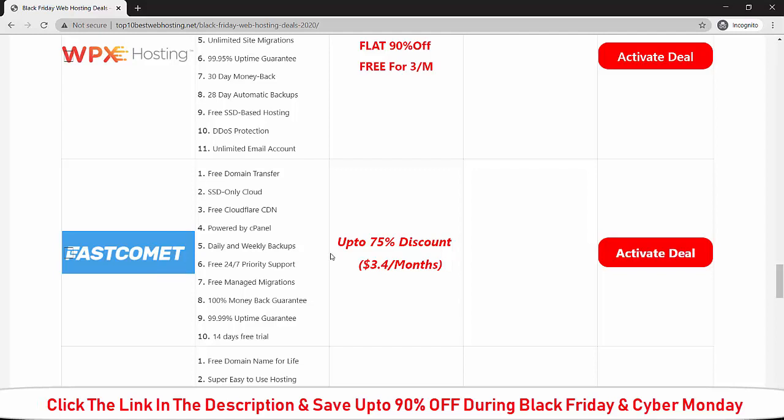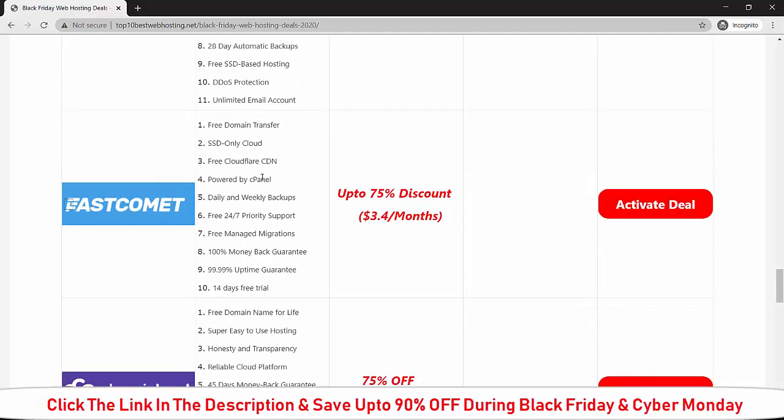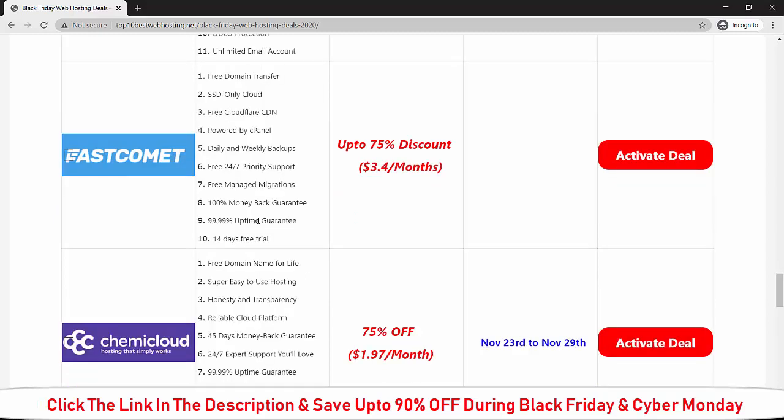Let me explain the Fastcomet web hosting Black Friday deals. If you buy Fastcomet during Black Friday or Cyber Monday, you will get 70 percent discount on the current price and it will cost you $3.40 per month. You will get: free domain transfer, SSD-only cloud, free CDN powered by cPanel, daily and weekly backup, free 24/7 support, free managed migration, 100 percent money-back guarantee, and 99.99 percent uptime guarantee.